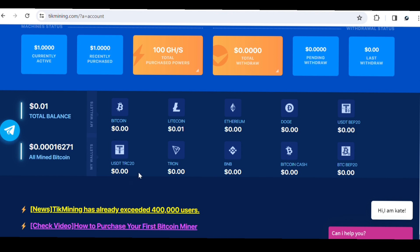You can also choose to mine other cryptocurrencies like Litecoin — I have a Litecoin balance of around 0.01 — Ethereum, Dogecoin, USDT TRC20, Trump Coin, BNB, Bitcoin Cash, and BTCB20. However, to mine cryptocurrencies other than Bitcoin you need to make a deposit. With just the free gift you can only mine Bitcoin, which I'm currently doing at 100 GPS.